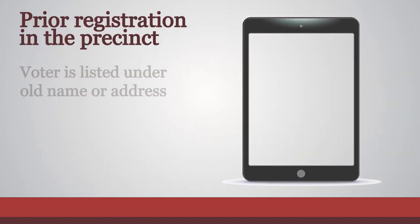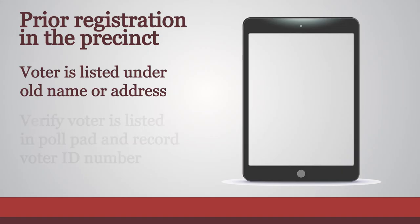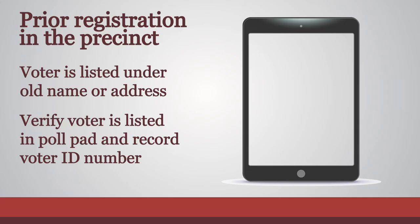If the voter is listed in the poll pad under an old name or address, this registration serves as their documentation. The election judge needs to verify that the voter's name is listed in the poll pad and record their voter ID number on the non-registered roster and application.